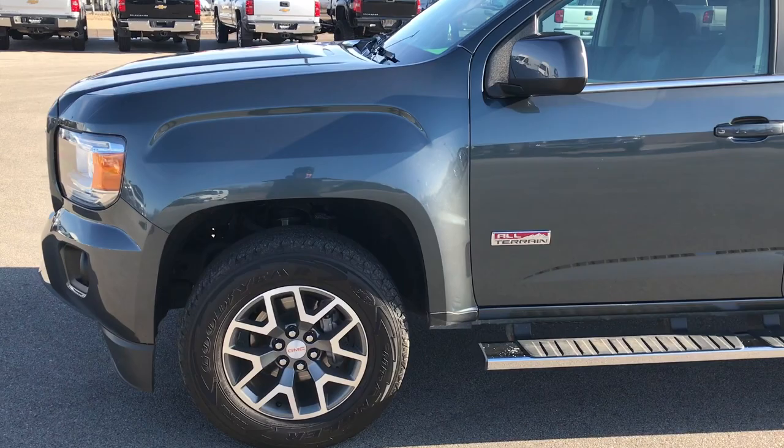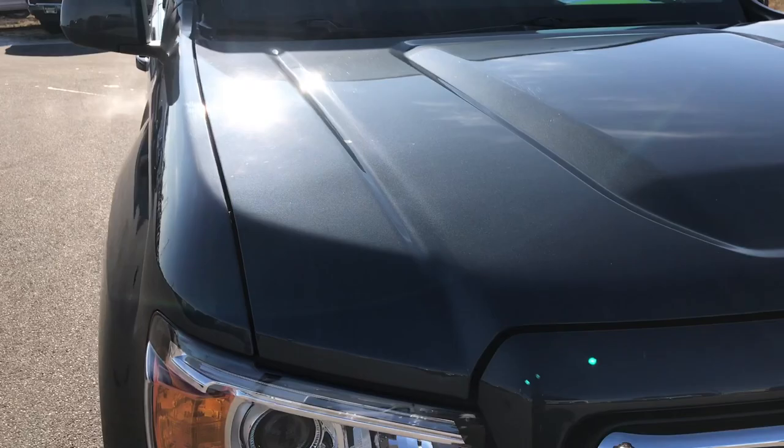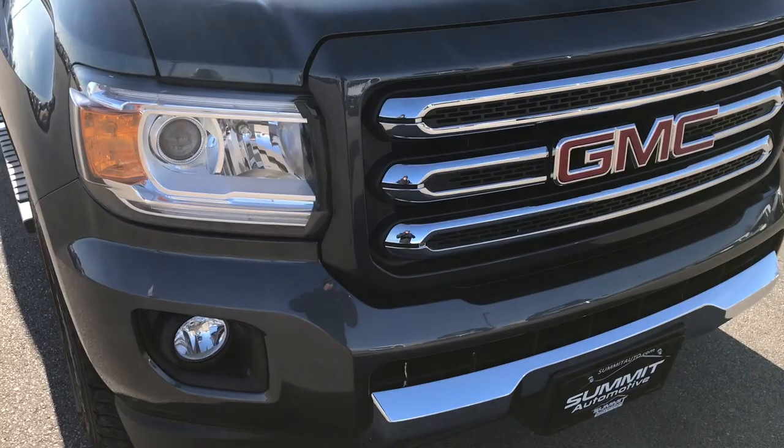This is stock number 7T517A. We are here at Summit Automotive in Fond du Lac, Wisconsin, your new and used truck headquarters. We are checking out this super clean 2015 GMC Canyon Crew Cab Short Box.